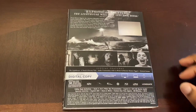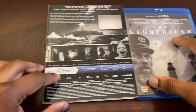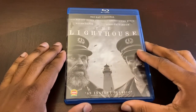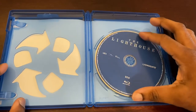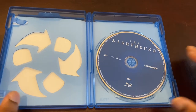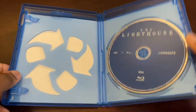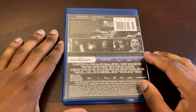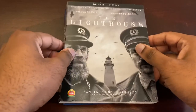It also comes with a digital code, so I'm very excited to re-watch this film for the first time since seeing it last year. Here is your standard Blu-ray disc. A24, as we all know, is one of those production companies right now that gives their filmmakers full creative control, and they've got some wild films. Not all of them work, but this one worked for me — very big fan.